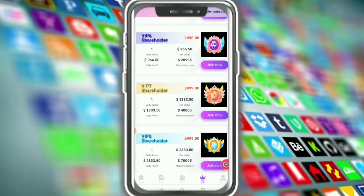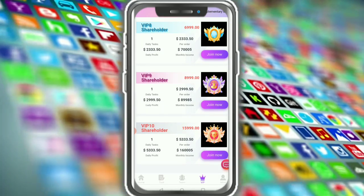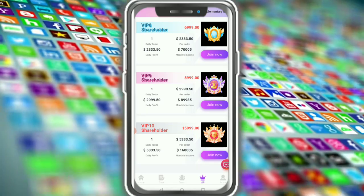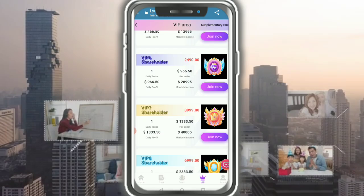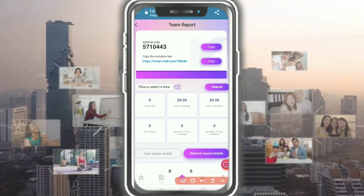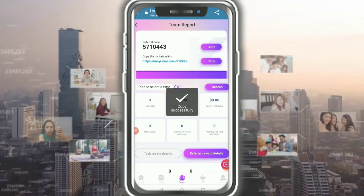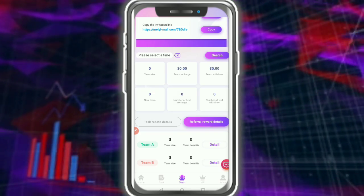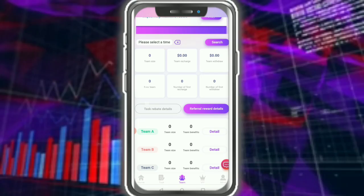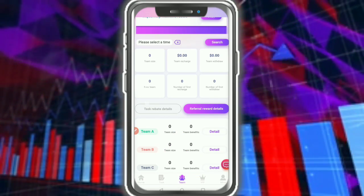Before investing, you need to do your research, because many platforms are scams and close within a day. Research first, then invest. This is my invitation code and copy link — share with your friends. If you have no money, don't worry — create your team and earn referral rewards.